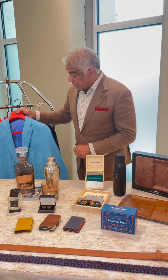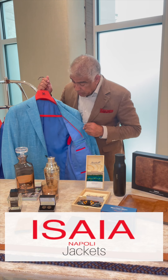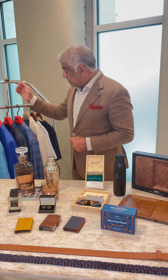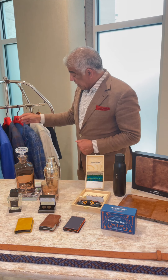One of my favorite jacket lines is from Miss Aiea, and they do really beautiful things. Great colors — they're known for their colors — and it's handmade in Naples, Italy. You see the other blue here, and two of the jackets in plaids.